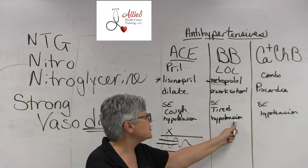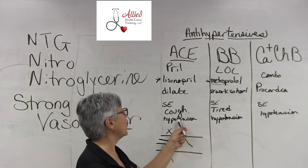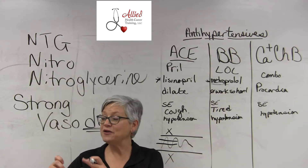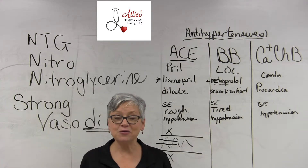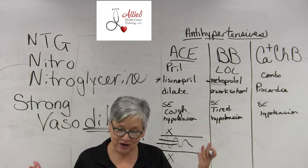And then, of course, hypotension. Anything that is an antihypertensive will have a side effect of hypotension, because a side effect is always the opposite of the reason why you take the med. You take the med because your blood pressure is too high, so what could be a side effect? It could be too low, because it's hard to find that sweet spot in the middle, especially for the elderly.